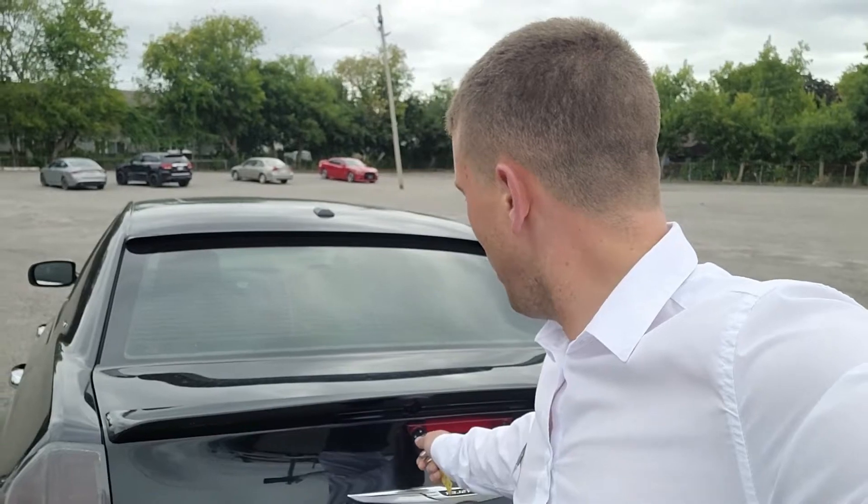If anybody has a good mafia joke, feel free to leave it in the comments, because we are going to look in the trunk of the Mighty Chrysler 300 now, and it does indeed have a mighty trunk.